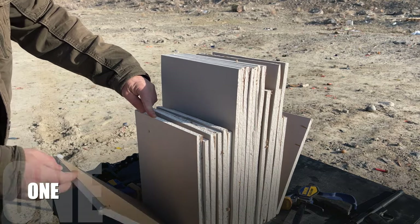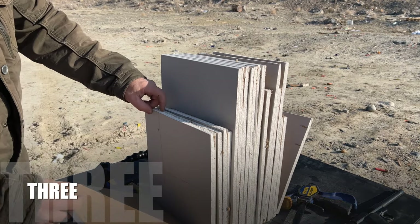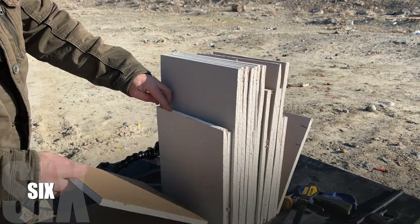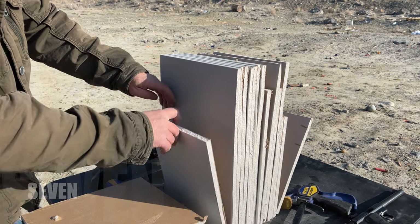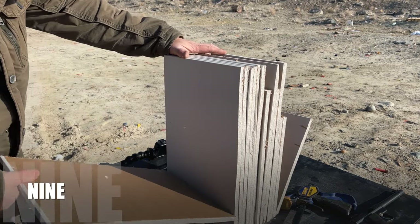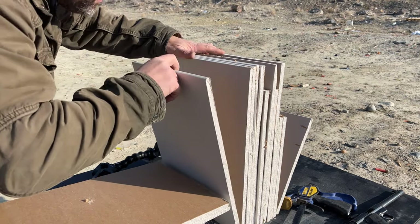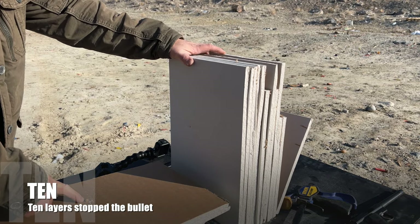We have one, two, three, four, five, six, seven, eight, nine. I don't feel safe in my house. Looks like it stopped in 10 layers of half-inch sheetrock. Unbelievable.